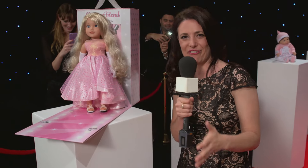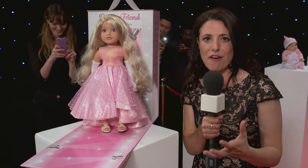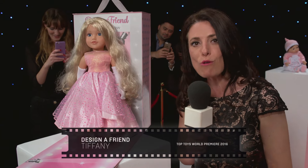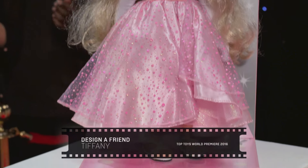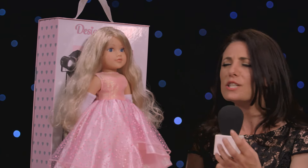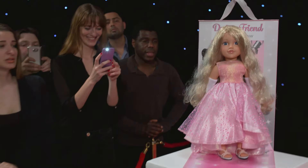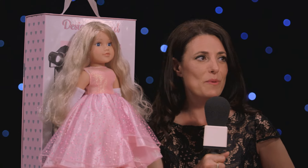And now everyone is desperate to know which toy has made the list next, and here she is. It is Tiffany, fashion icon and everyone's favorite designer friend. The Tiffany doll is from the Chad Valley range which you can only buy at Argos. She comes with her very own catwalk and she's wearing this exquisite ball gown and diamond earrings.